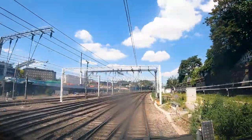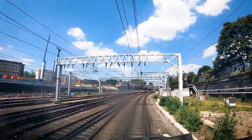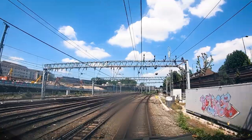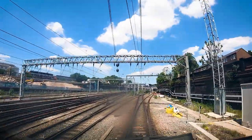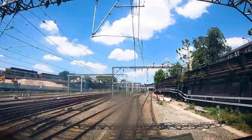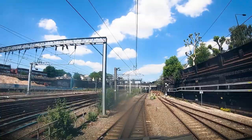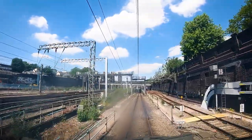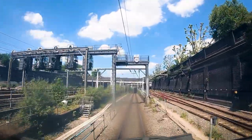Just coming up on the left hand side you'll see preparations for HS2. That used to be parcels sidings — there's a shed there and trains used to go in, parcels would be taken out. As you can see, the demolition work has gone on preparing the new entrance for high speed trains to go into London Euston.